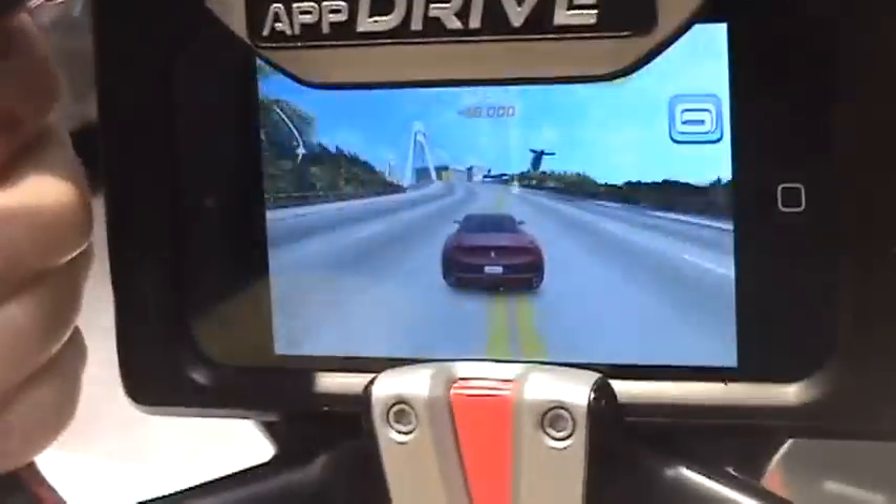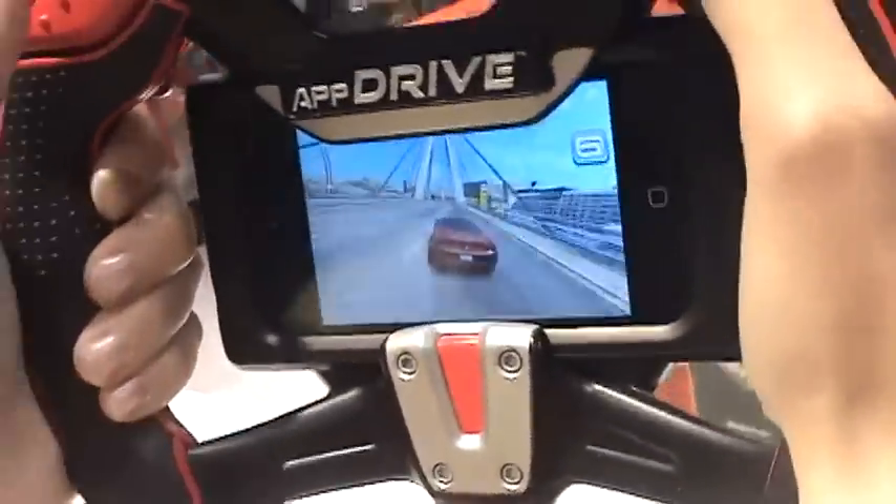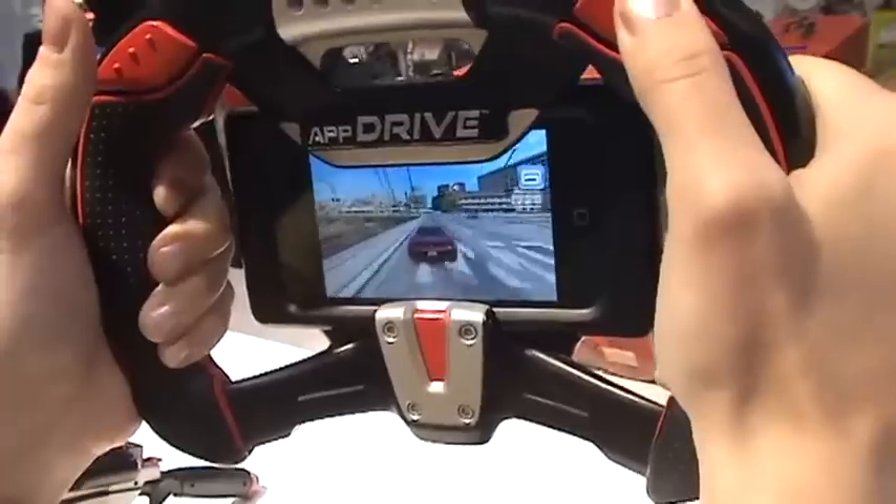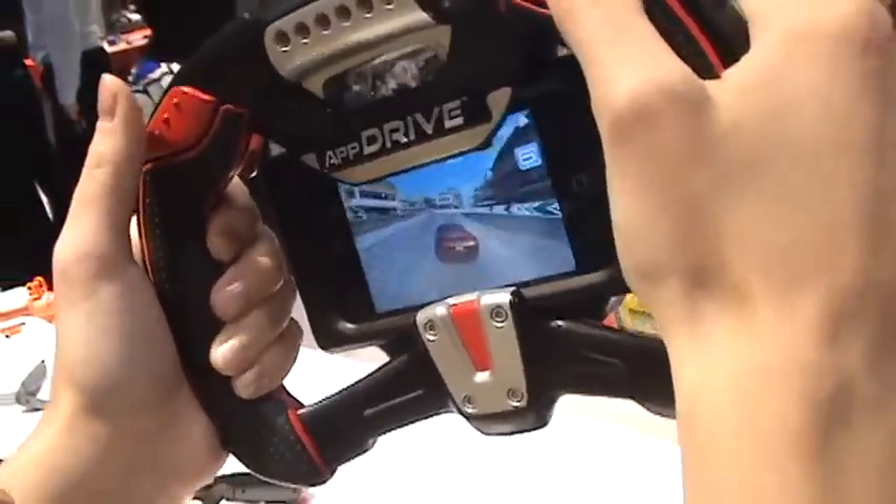The games available in the app stores are free to download. The device itself retails for $19.99.